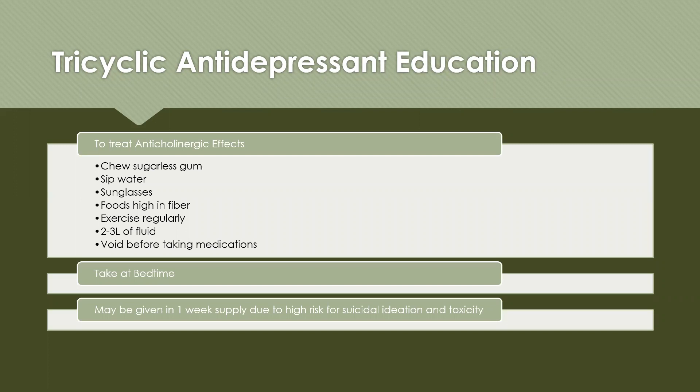To manage anticholinergic effects, patients can chew sugarless gum or have sugarless candies, sip water frequently, wear sunglasses in the sun, eat foods high in fiber, exercise regularly, and drink two to three liters of fluid daily. These interventions are appropriate for any medication with anticholinergic side effects. Patients taking TCAs should take them at bedtime, and many will initially only receive a one-week supply due to the high risk of suicidal ideation and toxicity — once stabilized, longer supplies can be provided.